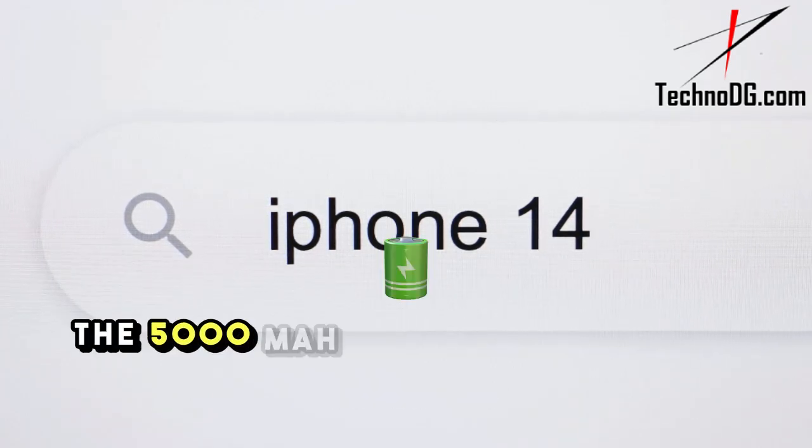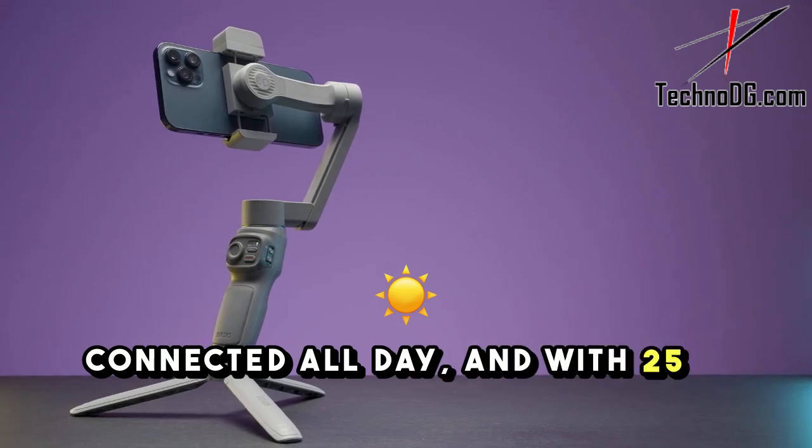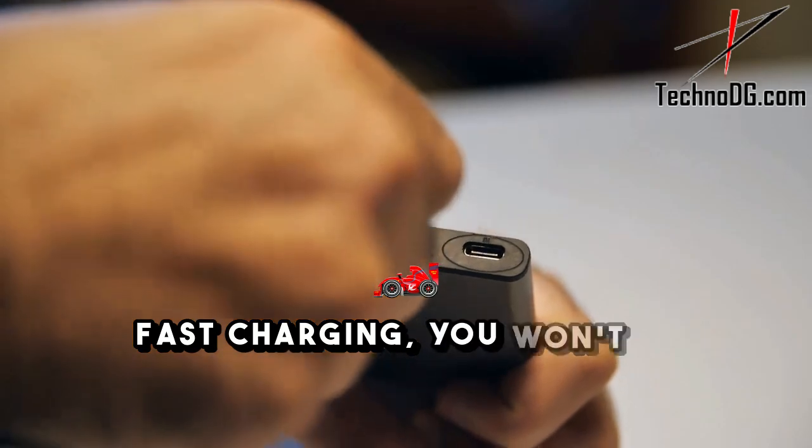The 5000mAh battery ensures you stay connected all day, and with 25W fast charging, you won't be waiting around.